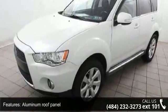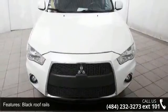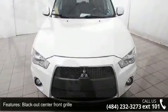H.I.D. headlights, plug-in dual roof carrier accommodation, and rear LED tail lights. This car won't be available much longer.